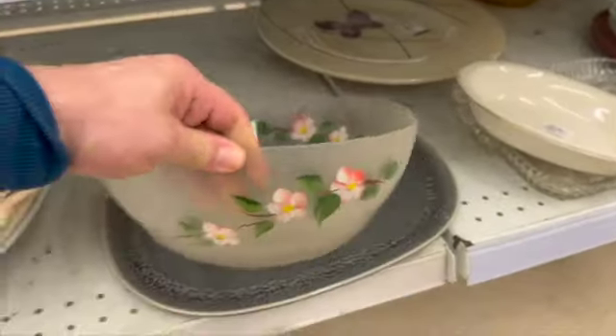I spotted this china over here — a gravy bowl and a bowl made in England. They were asking $7.99 for the bowl and $10 for the gravy bowl. That was pretty much retail.